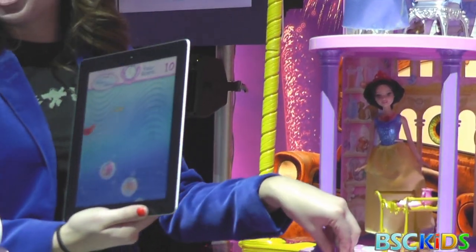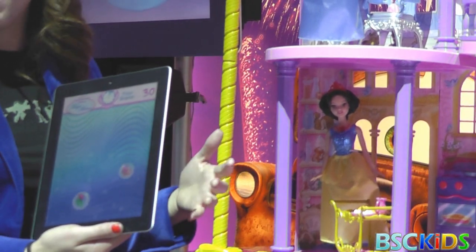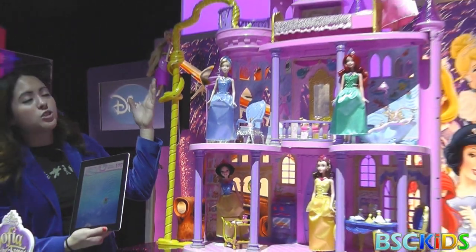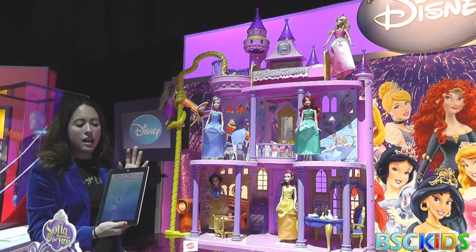There'll also be a mini-game in the kitchen where girls can virtually bake a pie with Snow White, design a beautiful new dress as Cinderella, and paint with a pencil just like in the movie. Tons of interactivity here.